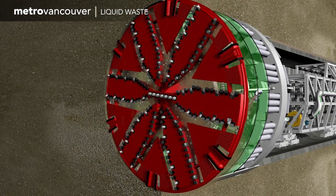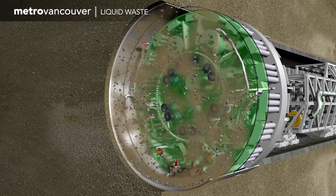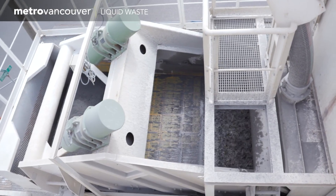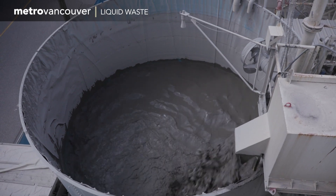As the machine moves forward, the excavated earth falls into the front of the machine — rocks sink to the bottom and smaller particles get mixed into a suspension fluid, creating a slurry. The slurry is then pumped to the surface where the dirt is separated from the fluid, and then the slurry is reused to help conserve water.